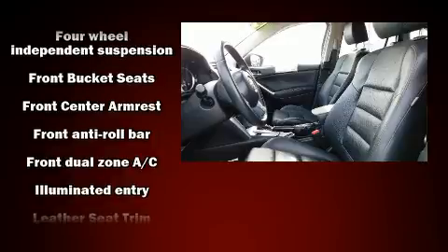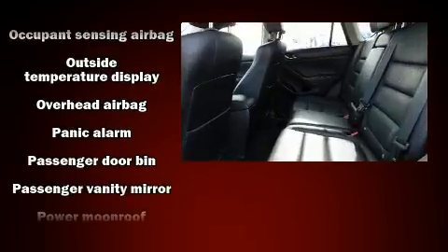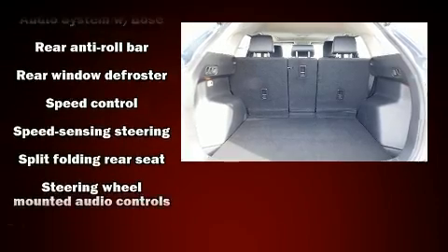Mazda ensures the safety and security of its passengers with equipment such as head curtain airbags, front side impact airbags, traction control, brake assist, a panic alarm, and four-wheel disc brakes with ABS.